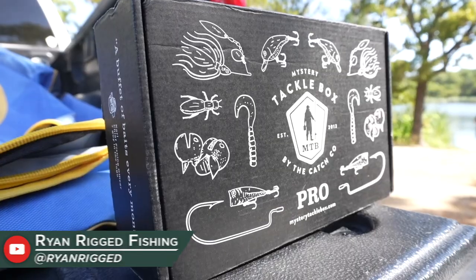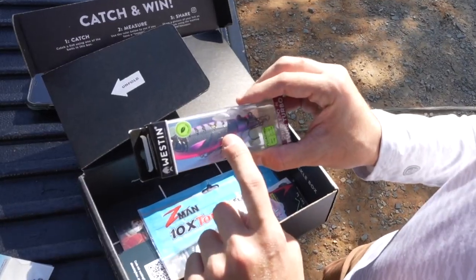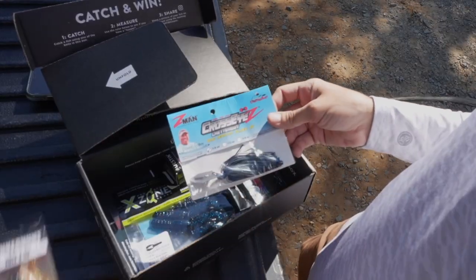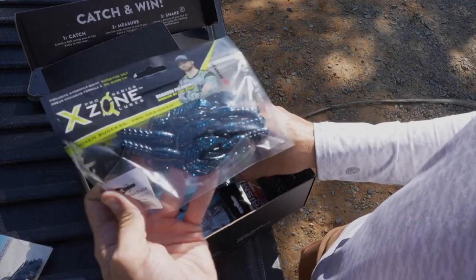What is going on everybody, welcome back! Today we are getting out and attempting a mystery tackle box slam. If you guys are not familiar with the mystery tackle box slam, the idea is to get a catch on every single lure provided by this month's mystery tackle box. We're going to take a real quick look at the awesome lures provided this month, then get out there on the water and start fishing.